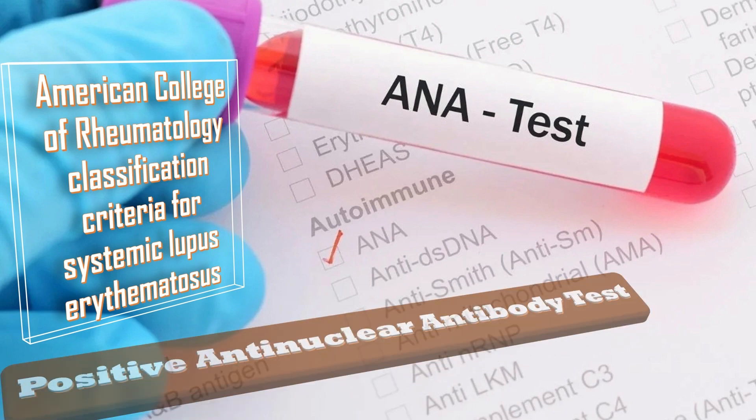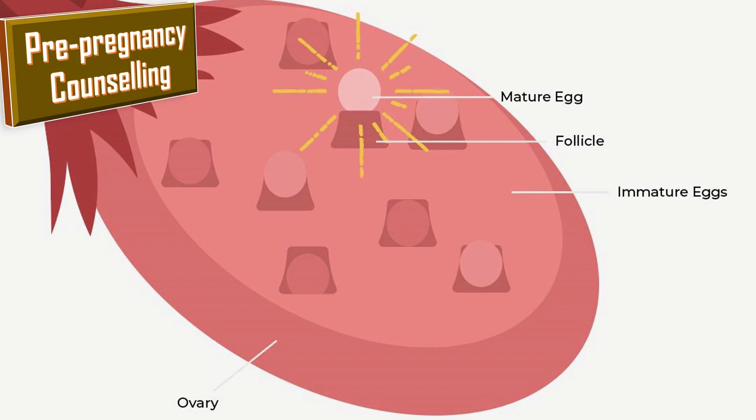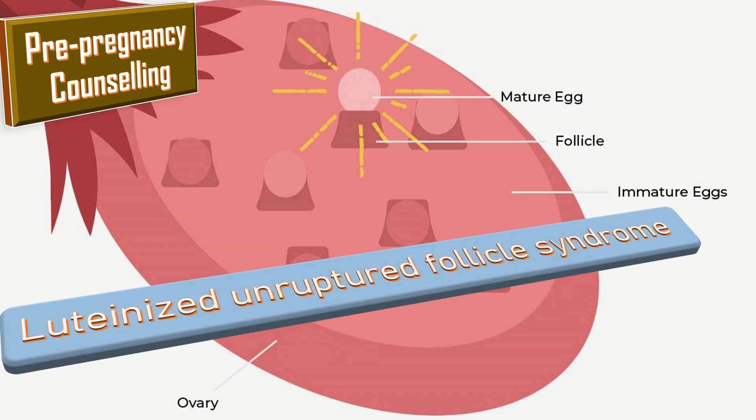For pre-pregnancy counseling: NSAIDs can cause infertility by inhibiting cyclooxygenase, which controls ovulation, known as luteinized unruptured follicle syndrome. So women who have been diagnosed or investigated for infertility should be advised to stop NSAIDs, as they may cause problems with fertility.